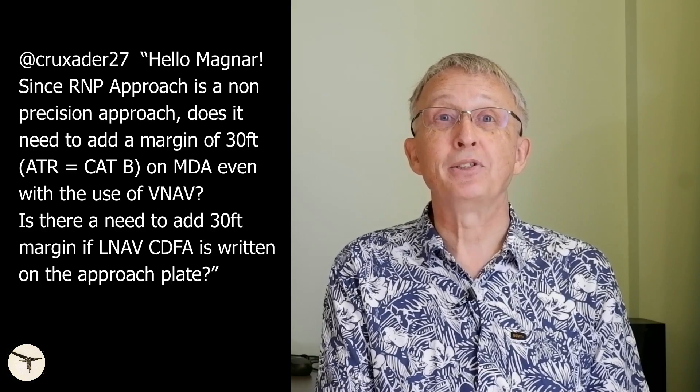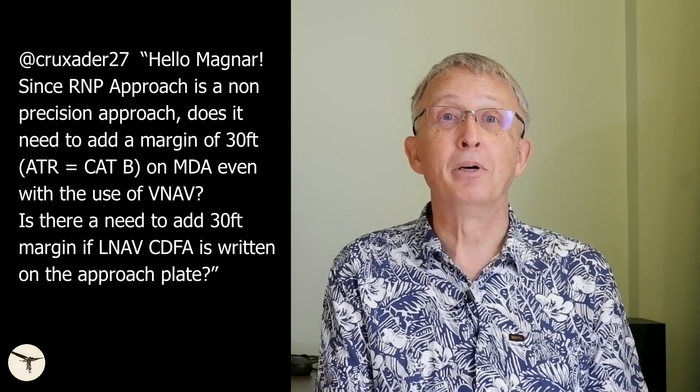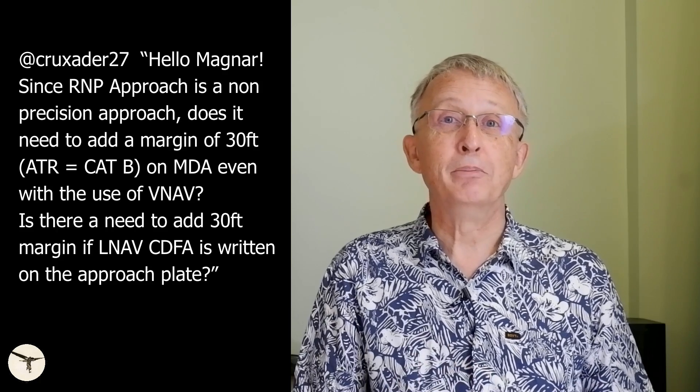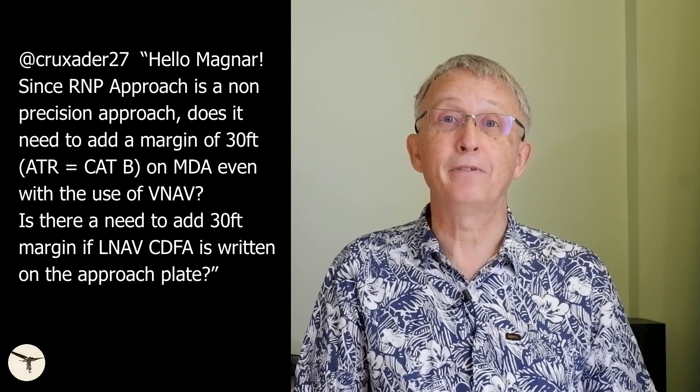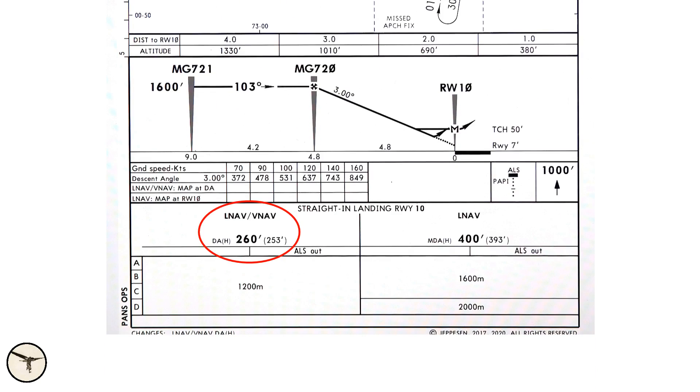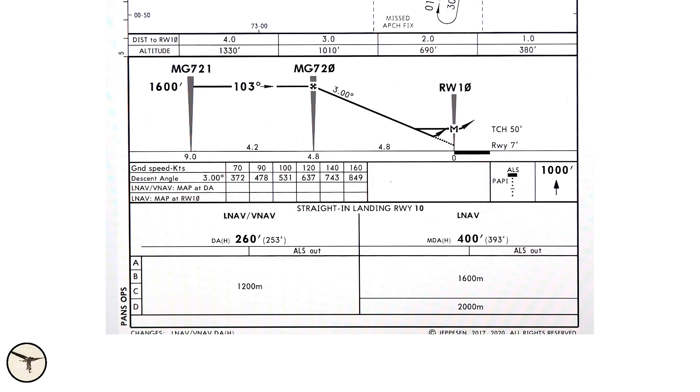Response to the LNAV-VNAV approach video: since an RNP approach is non-precision, does it need a 30-foot margin added to MDA, even with VNAV? When you fly an LNAV-VNAV approach, the minimum is defined as a Decision Altitude — even with a non-precision approach — so you don't add anything, just like with an ILS approach. When you fly an LNAV approach, the minimum is defined as MDA, and when you see MDA, you add 30 feet — some companies say 50 feet. Whether CDFA is written on the approach chart is not relevant to this.